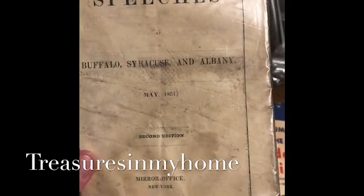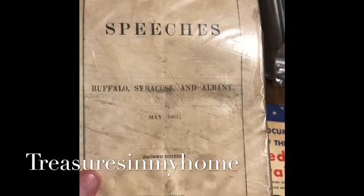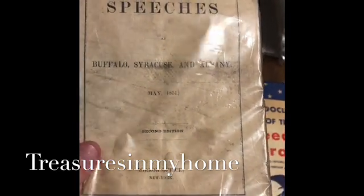It's old — it's from 1851. It says 'Speeches by Mr. Webster.' I'll have to look this one up and see exactly what it might sell for in terms of resale value.